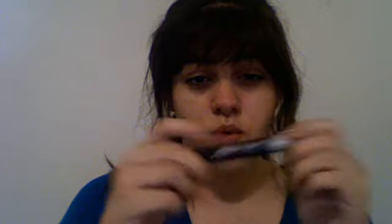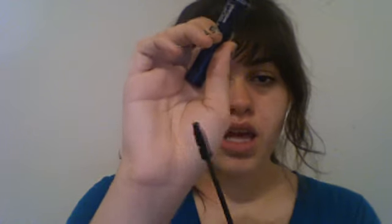And then I have my Maybelline Form Soft Mascara in Brownish Black, which is upside down, but it looks like that. I love this mascara, it's absolutely amazing, and I will definitely be repurchasing this mascara.